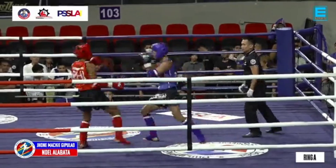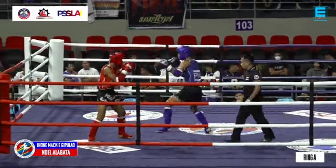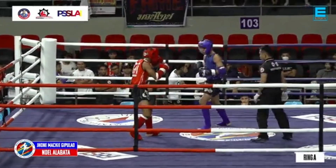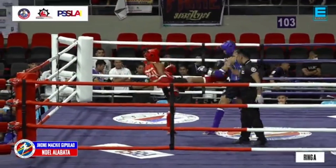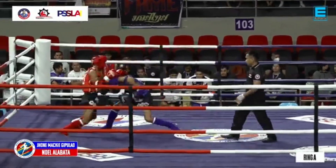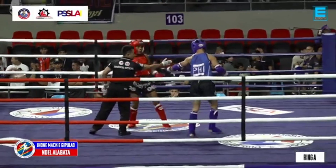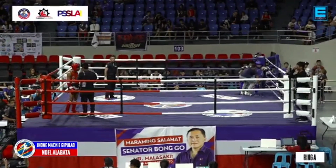That was a nice inside high kick by Alabata. That's what I was saying earlier — Gipulaw can do that too. That was good timing by Alabata. He's gotten the distance already. That was a good punch by Gipulaw. This fight — sometimes it's not just about having speed, but also that good timing, that lateral movement. End of the second round. That was a good round by Alabata.